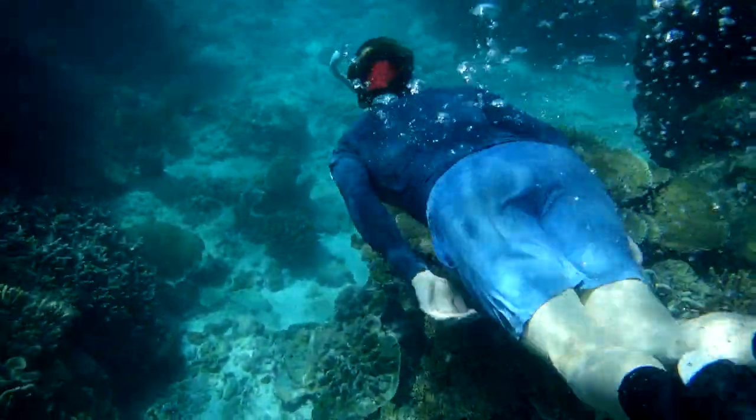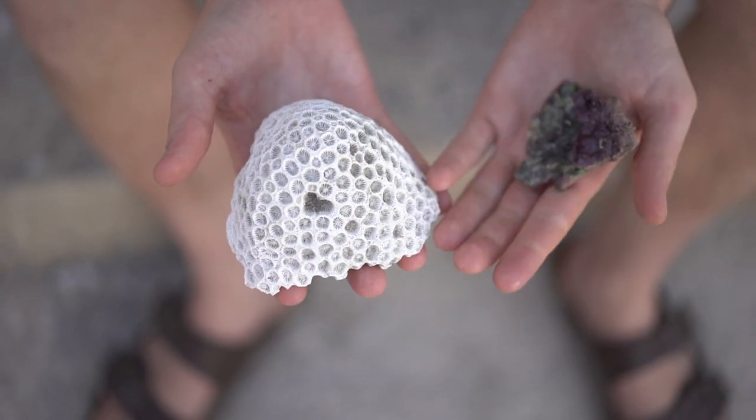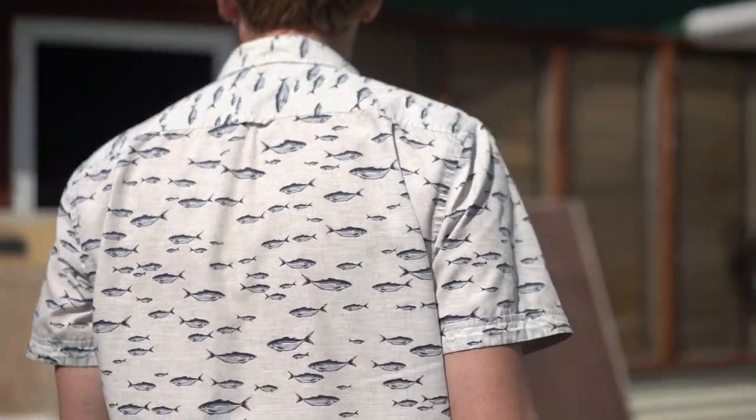You can almost think of the reef like a house where it's made up of bricks and cement. The corals form these big blocks that are the bricks of the reef making the main structure, and other organisms make the cement that holds all these blocks together. The worry is that as acidification continues in the future, these cements might start to dissolve away, leaving the house to crumble.